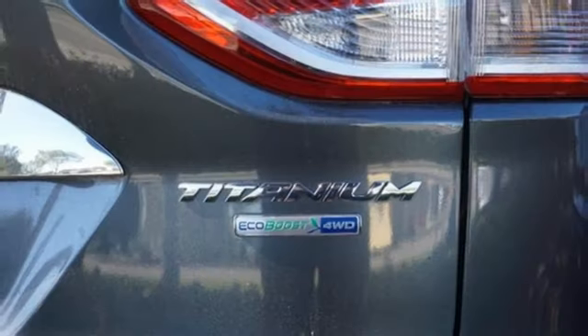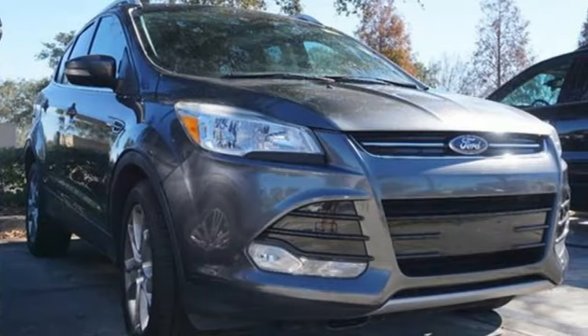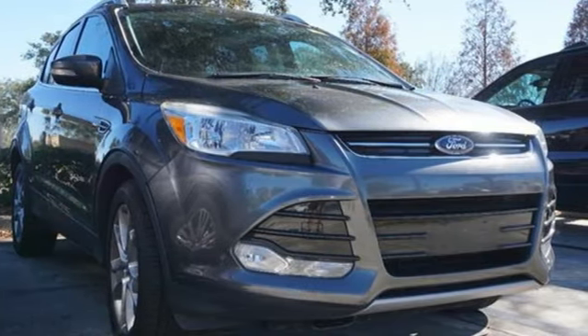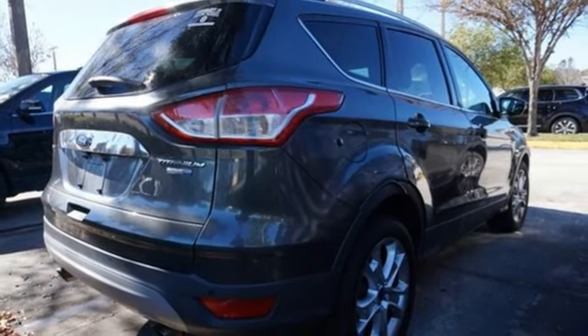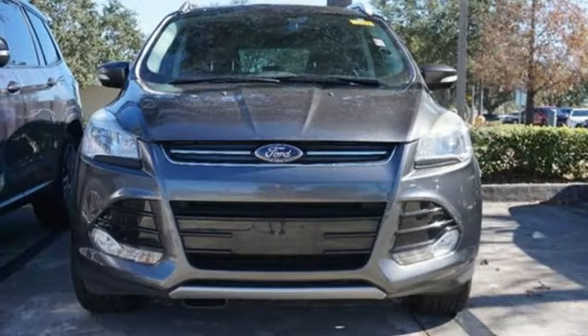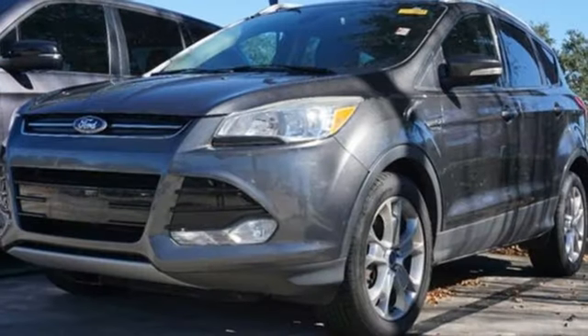Rear parking sensors, Wi-Fi hotspot, front heated leather bucket seats, wireless audio streaming, automatic transmission, dual zone climate control, memory exterior door mirror settings, voice activation, hands-free lift gate, four-wheel drive, and EcoBoost engine.